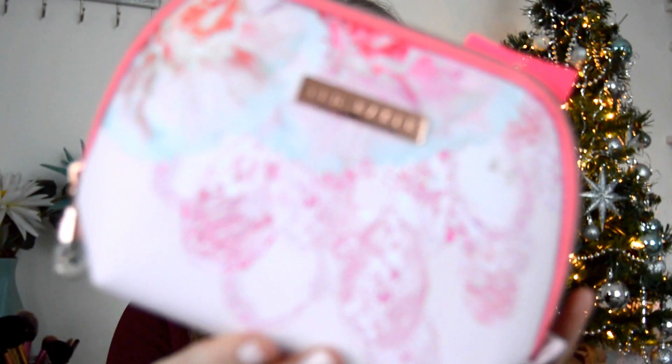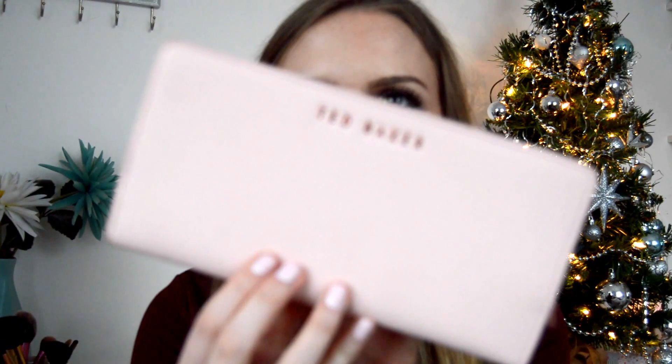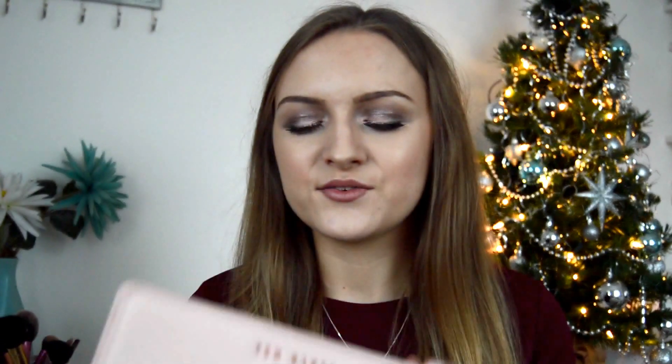The second thing I received from Ted Baker was this makeup bag — it has inside a body spray, a hand cream, and a little tiny lip balm. The third thing, which is probably one of my favourite presents, is this purse from Ted Baker. It's absolutely gorgeous — a really nice pale pink colour with a rose gold zip, and inside the coin section it has a really nice black and white pattern. So thank you Archie for that!